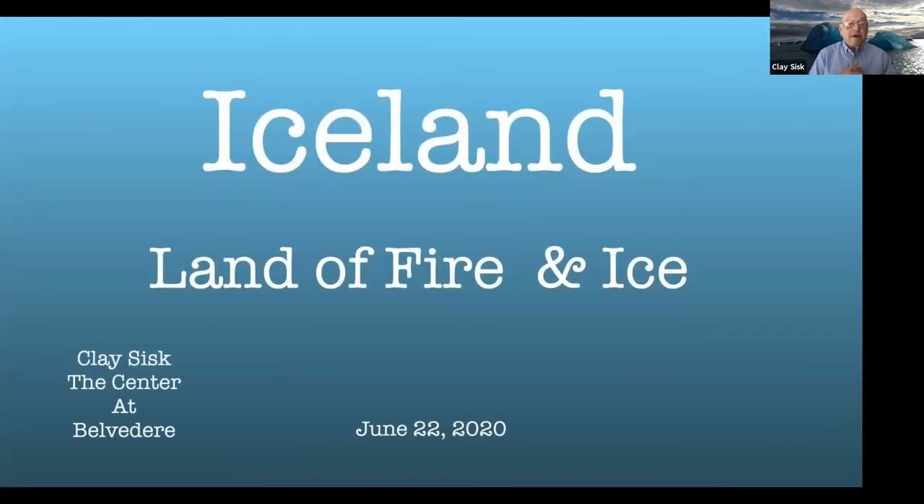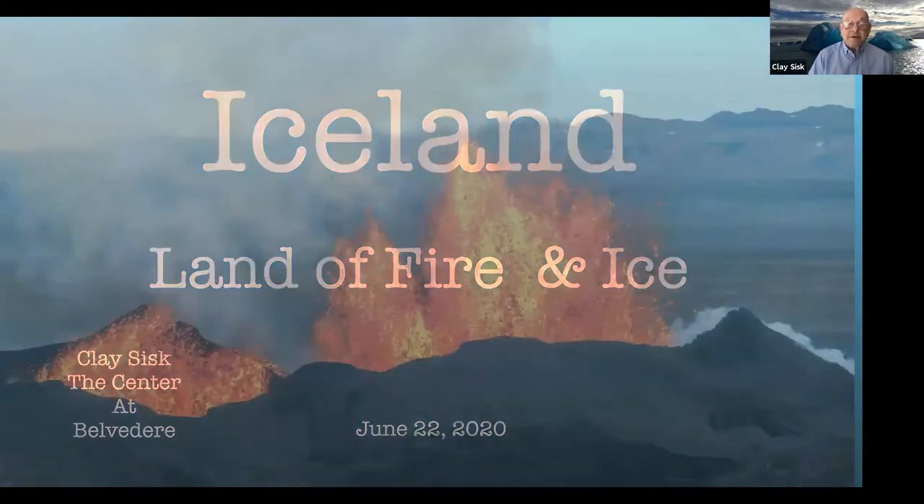The title given to me is 'Iceland: The Land of Fire and Ice.' Why is that title there, and how appropriate is it? Let's look at a little bit of that.